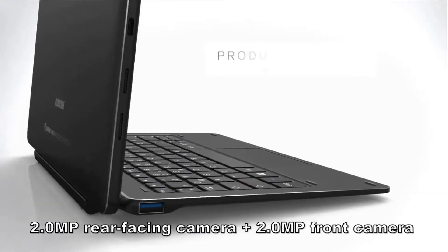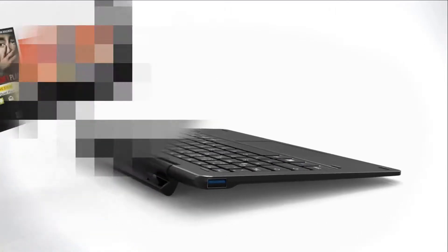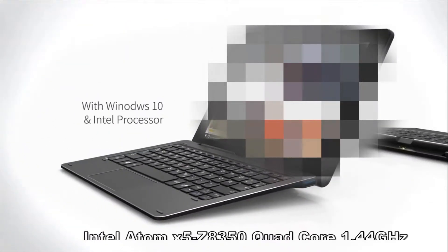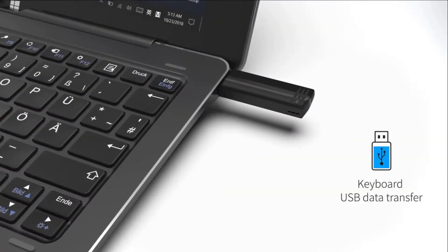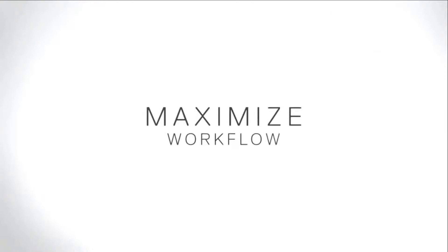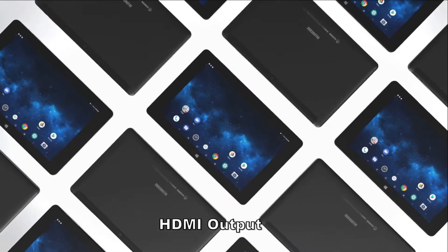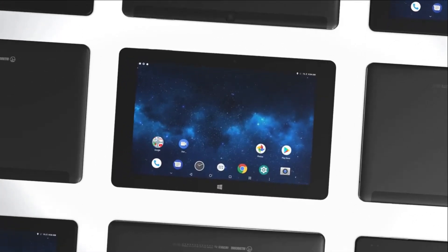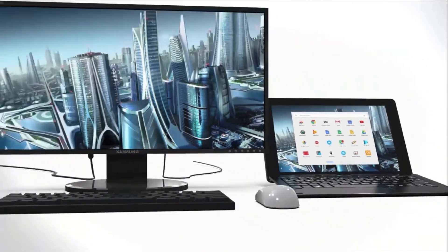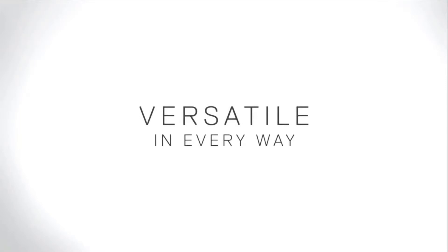LDCube iWork 10 Pro is powered by an Intel Atom X5-Z8350 CPU processor, offering smooth operation and stable multitasking experience. It features a 2.0-megapixel rear-facing camera and a 2.0-megapixel front camera.